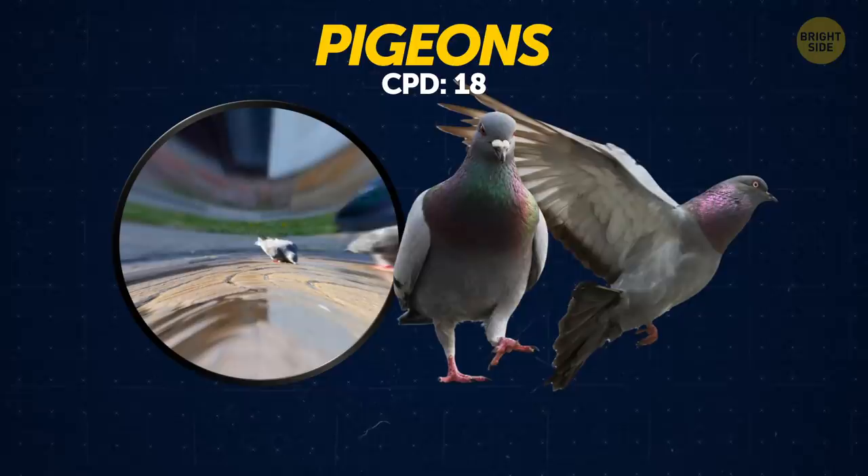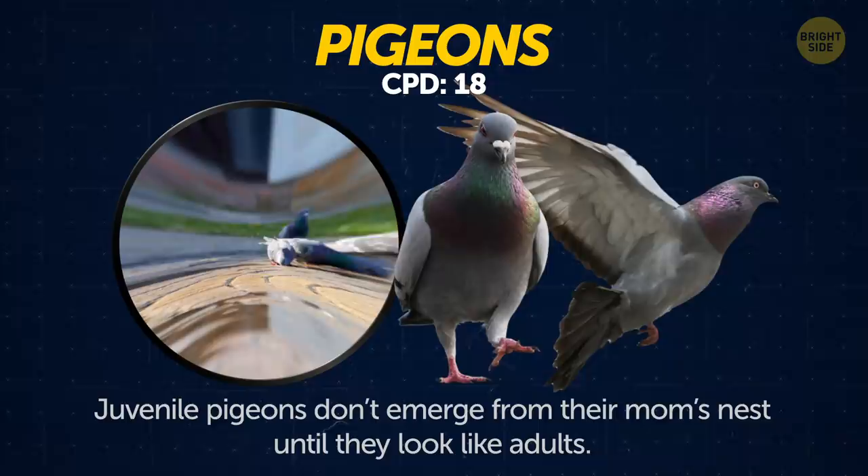Pigeons. You've probably never seen a pigeon chick. Why? Because juvenile pigeons don't emerge from their mom's nest until they look like adults.